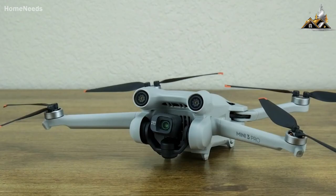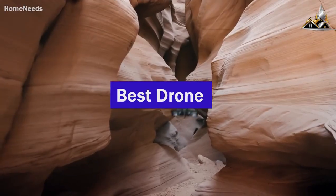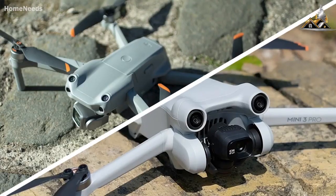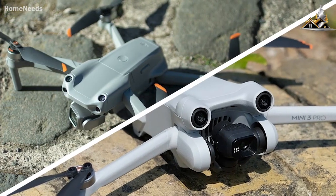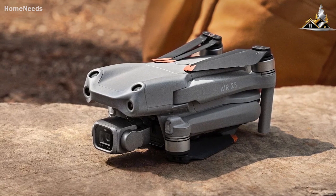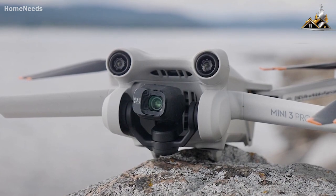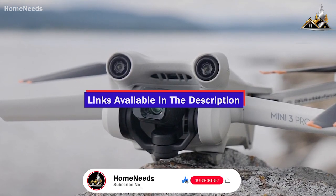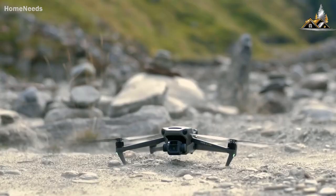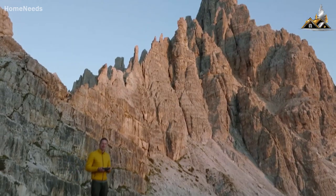I've tested and reviewed some of the best drones in order to find the best one, and what I learned was that not all drones are made with the same people in mind, like the DJI Air 2S and the DJI Mini 3 Pro. Both are beginner-friendly, easy to use, and record high-quality video, but one could be significantly better than another depending on how you intend on using it. In this video, I'm going to show you exactly what you need to know to find the perfect drone for you.